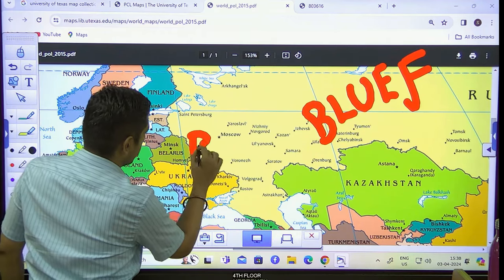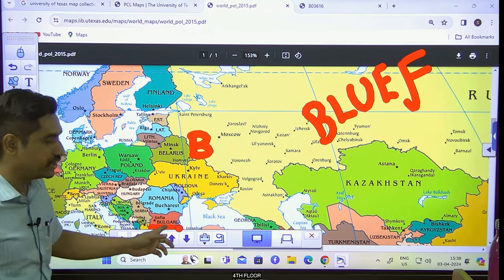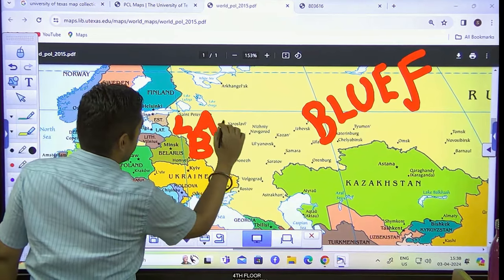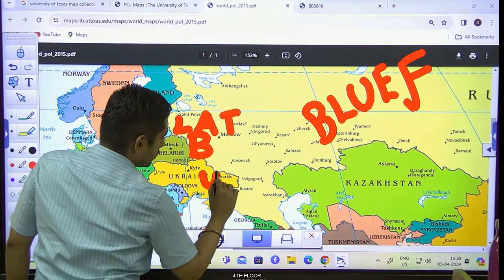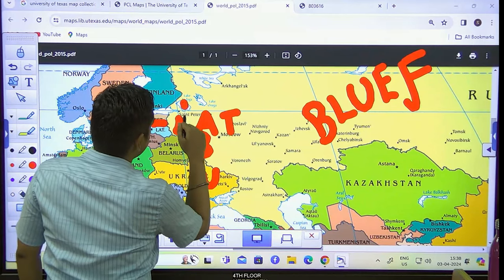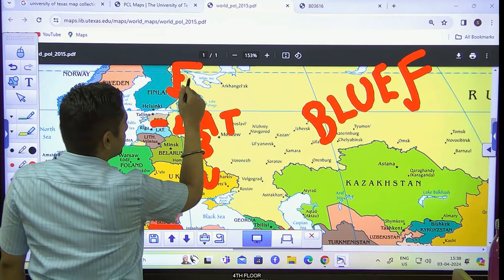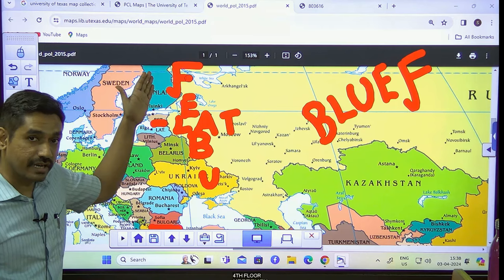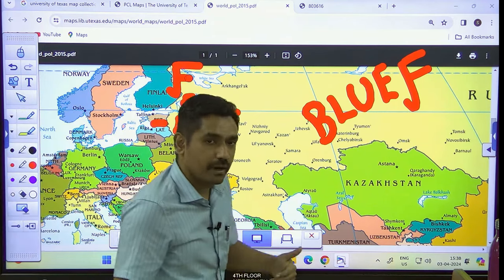B stands for Belarus. Please be careful — the first B we discussed for Black Sea is Bulgaria; this is different. The second country bordering proper Russia is Latvia, L-A-T-V-I-A. Then U stands for Ukraine — the war is based on the border between these two countries. Then E — a country called Estonia. And finally F — Finland. This is the current affairs news: Finland has one of the lengthier borders with Russia in Eastern Europe and has been admitted as part of NATO.